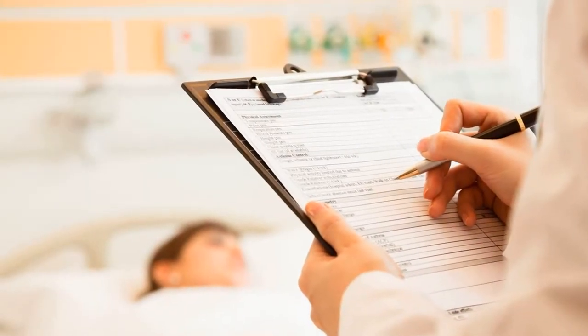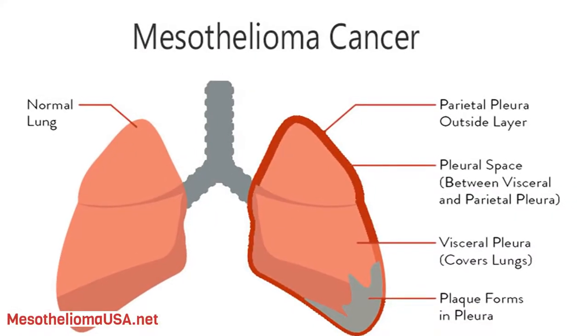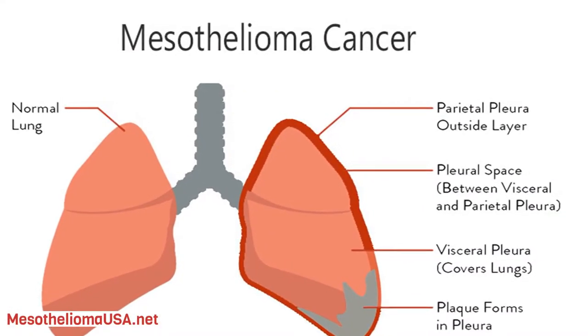Peritoneal mesothelioma is an abdominal cancer caused by asbestos. It forms in the lining of the abdomen, called the peritoneum, and makes up around 10% of mesothelioma diagnoses. It has the best prognosis of all mesothelioma types.